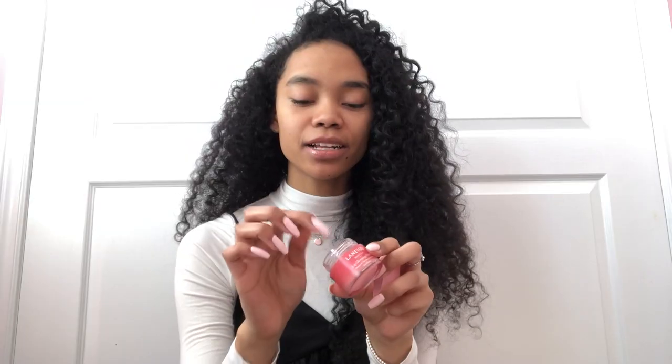Another favorite is the Laneige Lip Sleeping Mask — I got this for Christmas and I absolutely love it. My favorite YouTuber Maggie McDonald recommended it. Basically you take a little bit, put it on your lips while sleeping and it hydrates your lips so much. I like to use it after I exfoliate my lips at night. You only need a little bit, it goes a long way, and it also gives your lips a little glossy look.